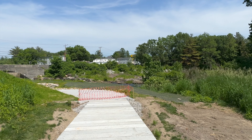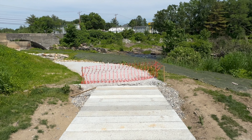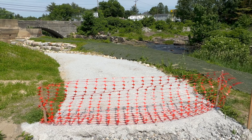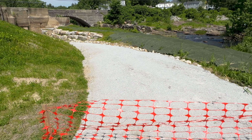And when it's complete, later this summer, we'll be able to walk right down through and enjoy the river.